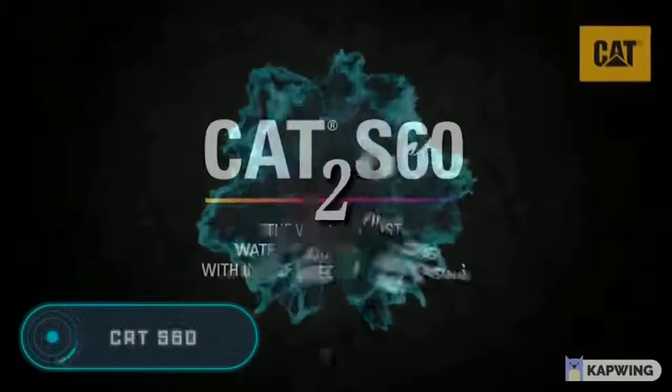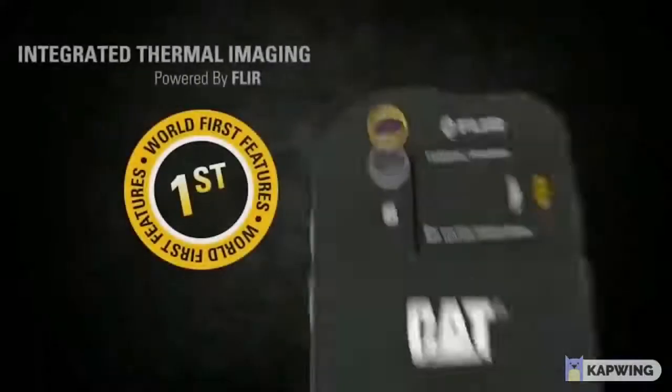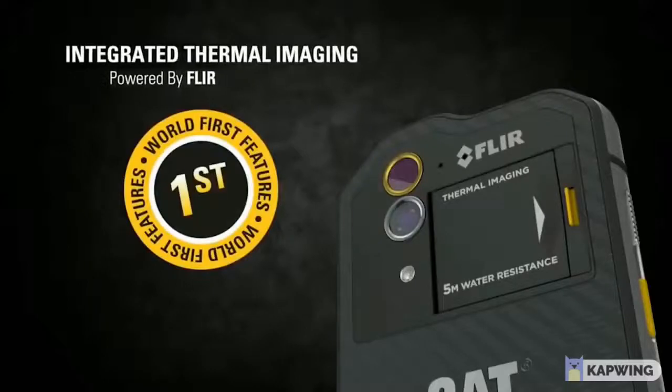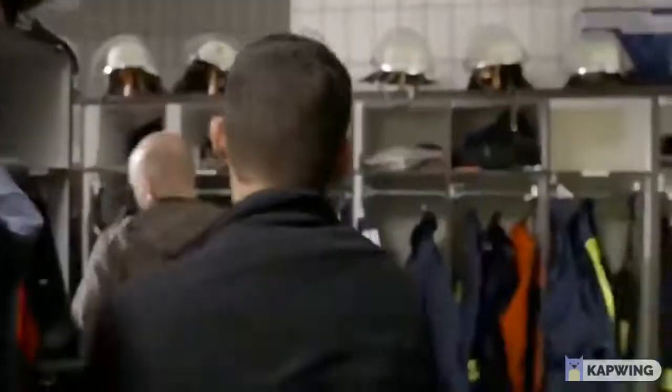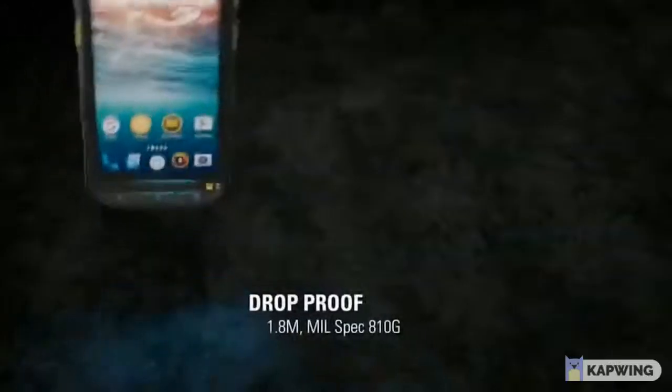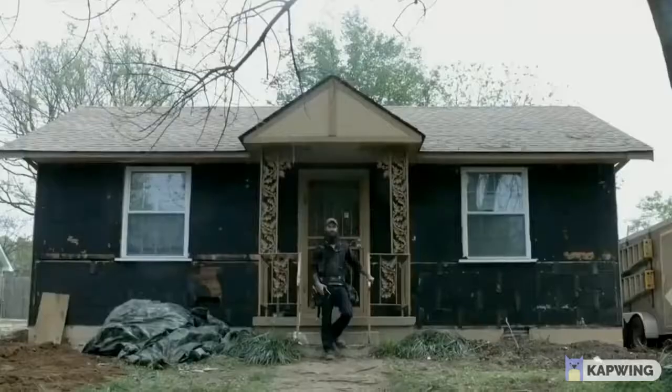Cat S60 — according to the creators, this gadget is the world's first smartphone with a built-in thermo-vision camera. Thanks to it, the device allows you to detect heat leakage in rooms and overheating areas of electrical wiring, measure the temperature of various objects, and even see in the dark and through smoke. The thermo-vision camera has a range of up to 100 feet and can take photos and video.